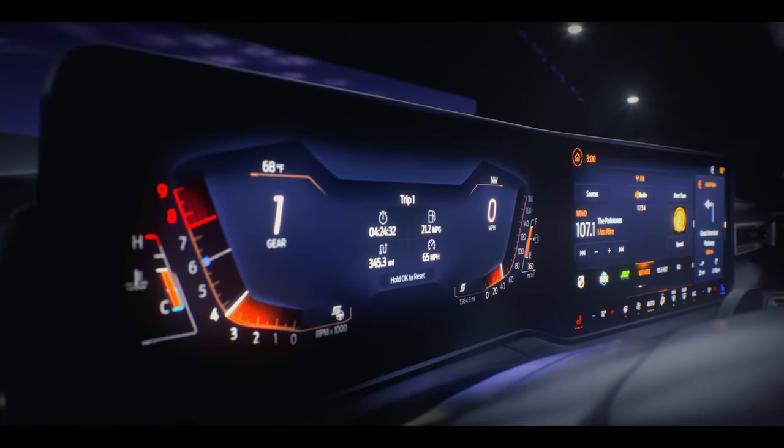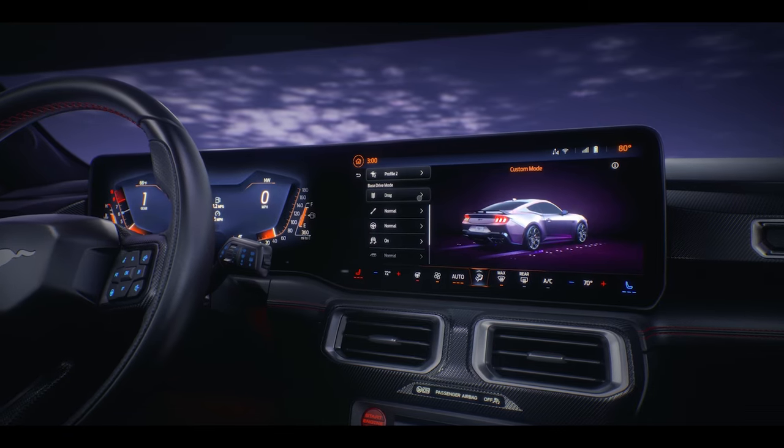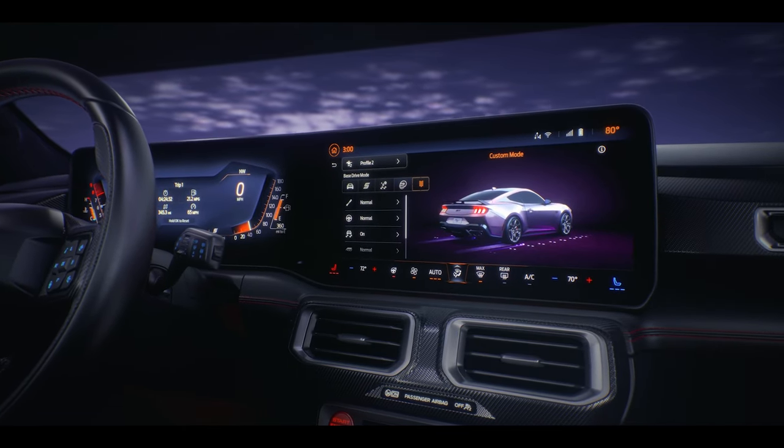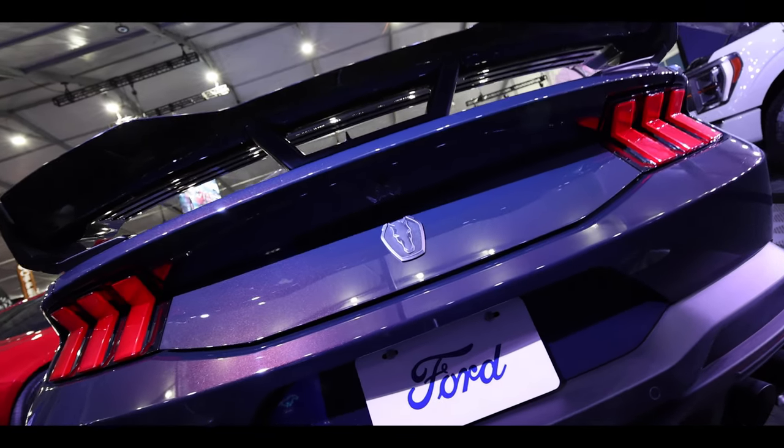Ford Sync 4 enables over-the-air updates to the software and vehicle function improvements. The ambient lighting and the cluster change when you switch drive modes, and you can even rev the engine from idle — how Mustang is that?